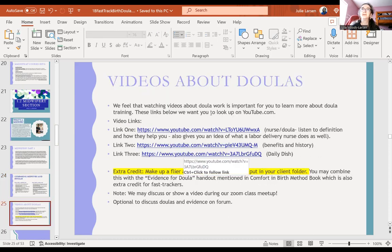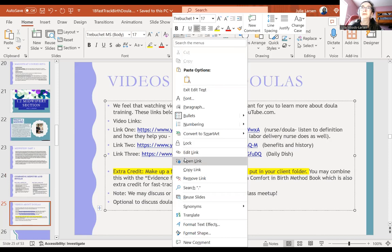There are some videos about doulas and the benefits of doulas in this section. I'm going to show the Daily Dash one.